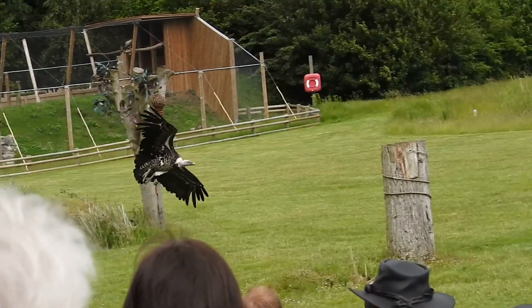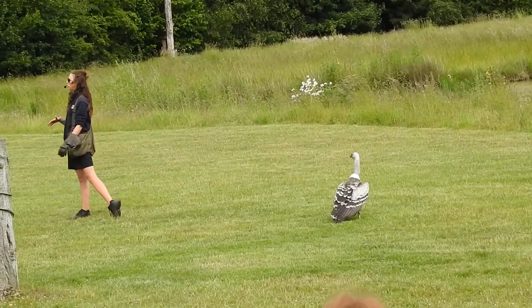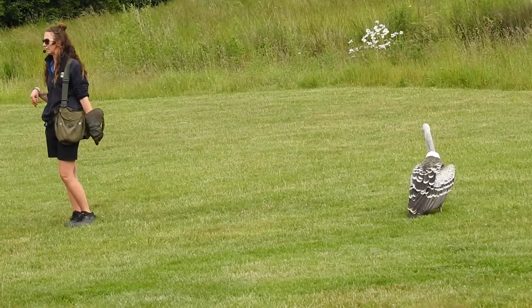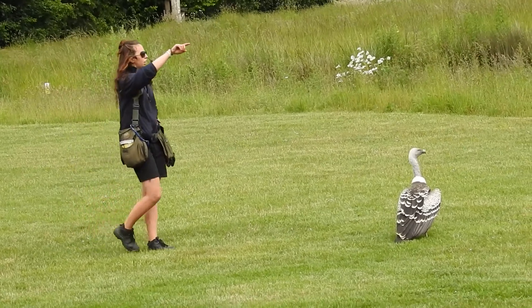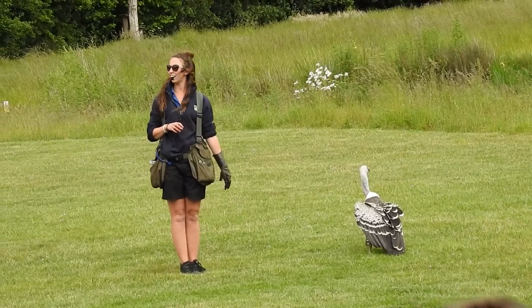Coming in for the landing. What a beautiful species of bird. A lot of people come to the zoo and they walk straight past the aviary and go, 'Oh, that's an ugly bird, we don't need to see those.' And we're here to change your minds. They are beautiful birds — look at that wingspan. You cannot deny that is a beautiful sight to see. There's a lovely soaring over the top of you there.